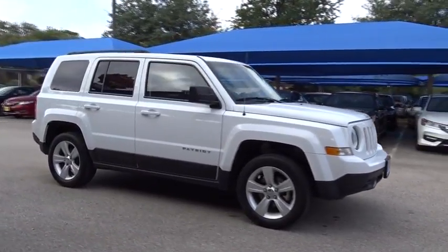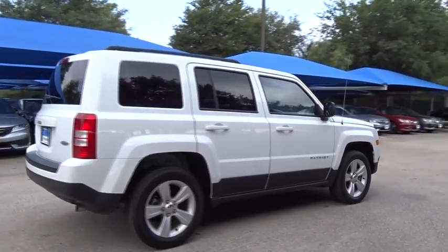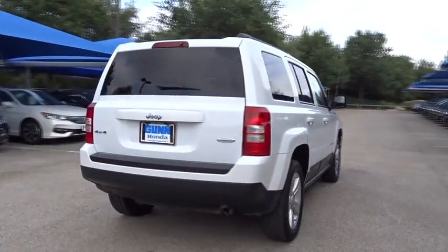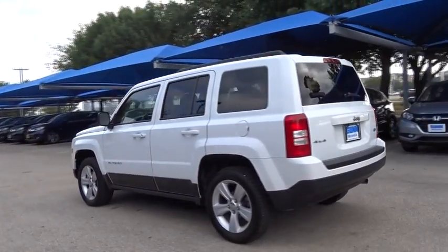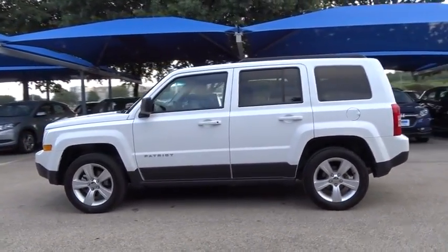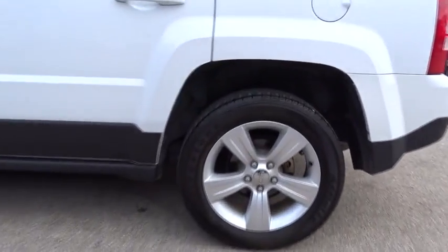The 2016 Jeep Patriot. The Jeep Patriot is unmistakably a Jeep. It looks like a cross between a Jeep Liberty and Jeep Compass, or maybe a three-quarter scale version of the big Jeep Commander. The Patriot has plenty of room inside for any size family. This vehicle has less than 30,000 miles.